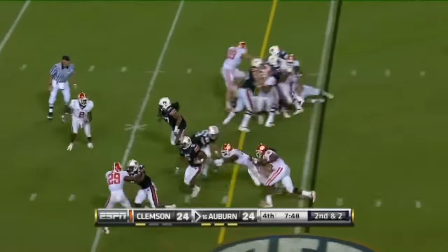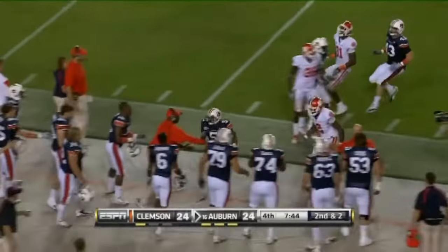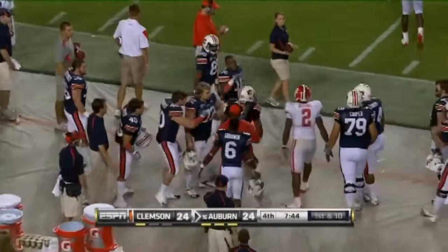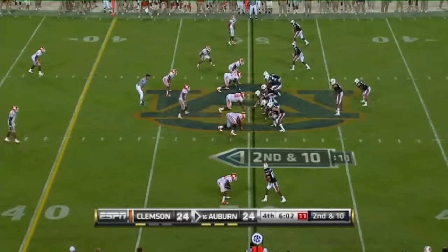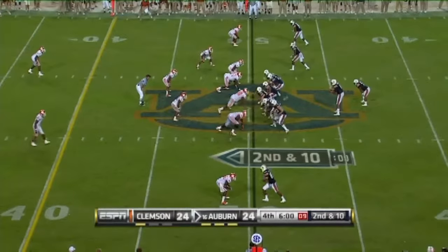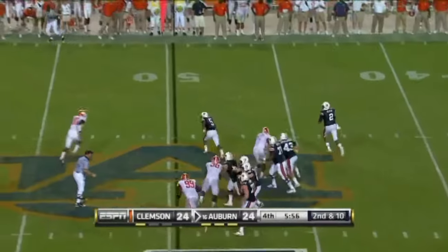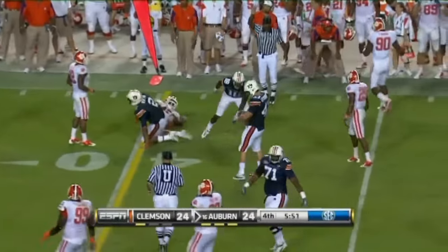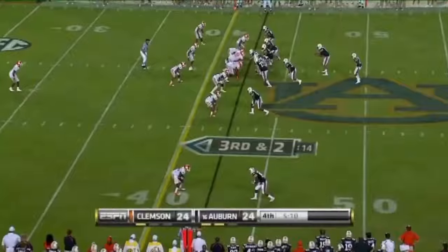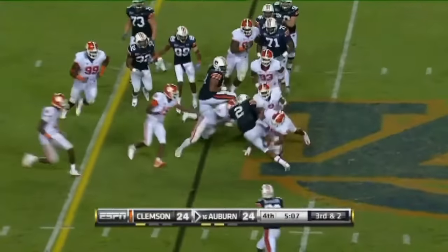Hands it off to the freshman — Dyer picks his way beautifully. Best run of the night, out to the 40-yard line. Patient. Newton straight back on the move — dangerous but short of the first down. Down and two. And Newton is banged and he's not going to get it.